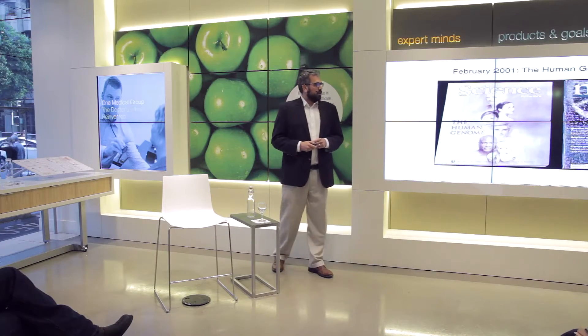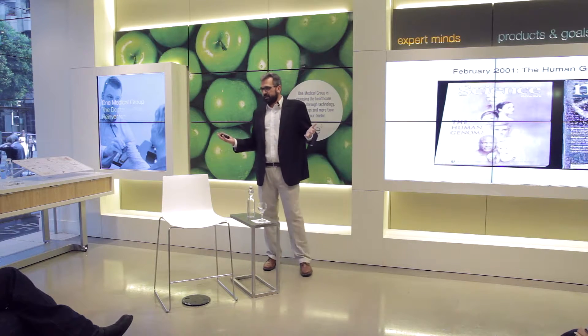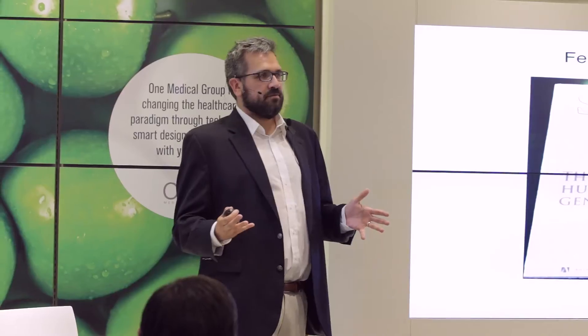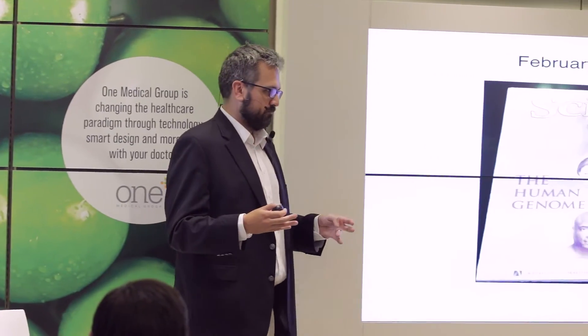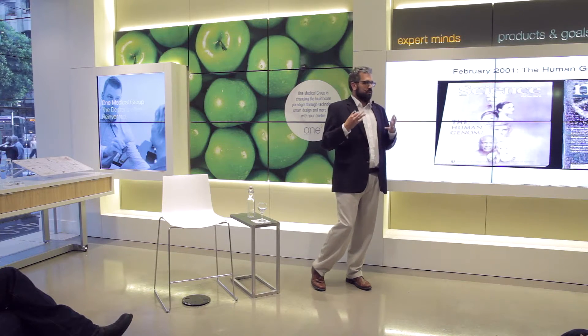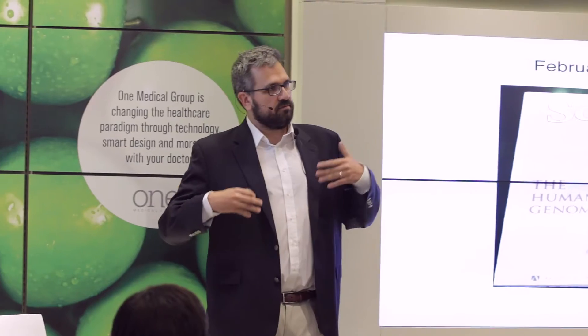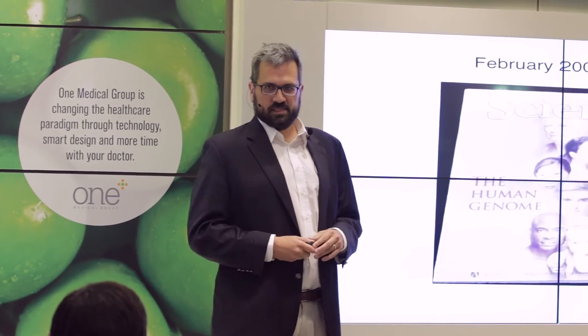There were two papers published 13 years ago — one in Science, one in Nature — that were a big deal then and they're still a big deal today, which gave us our first glimpse of the human genome. The question is, what have we done since we have this genome over the last 13 years? The real goal is to take this genomic information and try to extract useful information from it so that we could live longer, happier, and healthier lives by fighting off various disease states.